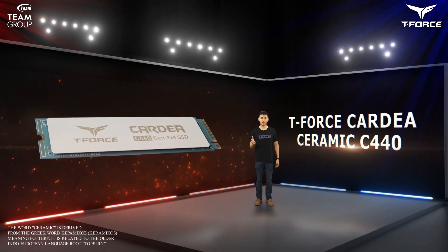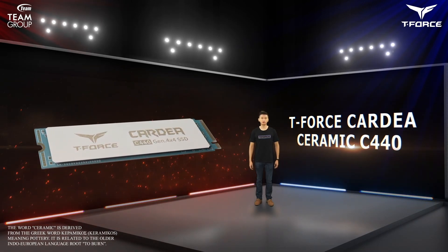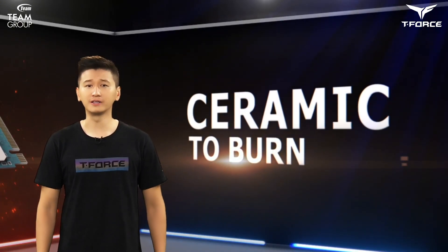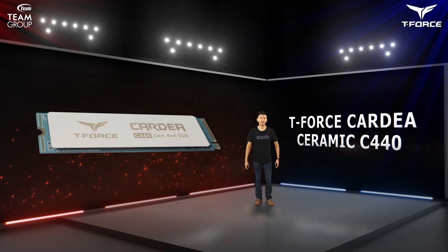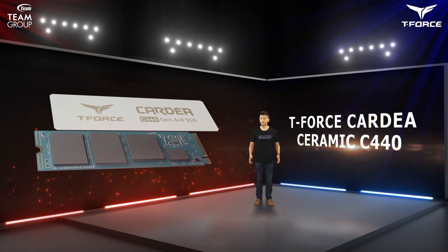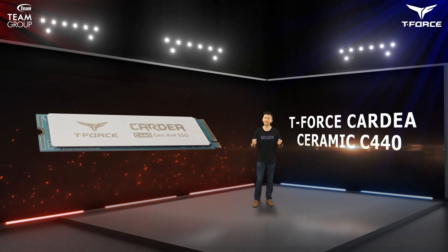It's funny because fire is a heat source, but things that make fire have great cooling ability. Ceramic is a great example. The word ceramic is derived from the Greek word keramikos, meaning pottery, and is related to the older Indo-European language root meaning to burn. While there are a lot of aluminum cooling fans on the market, we also considered different usage scenarios and wanted to find the best material to ensure a lightweight and powerful cooling solution. Ceramic was the best answer we could find.